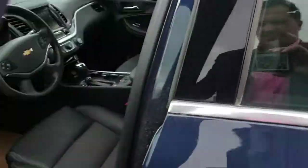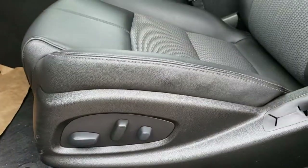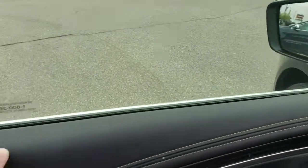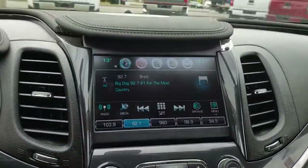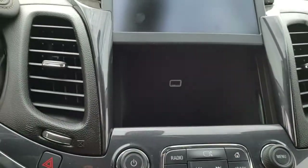Up in the front you have an eight-way power driver seat and passenger seat, both with power lumbar. You have all your mirror and window controls right there, nice soft-touch accents all along the door panels, up along the dash. And this is pretty slick right here — you have a hidden storage compartment right here behind the radio.